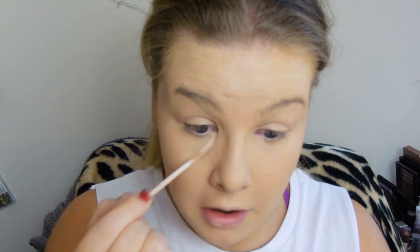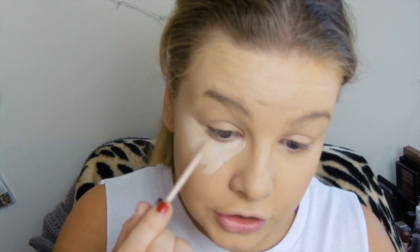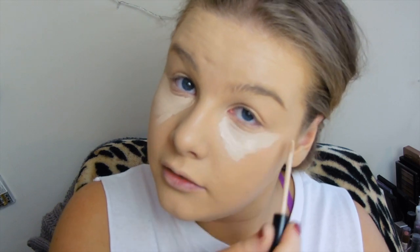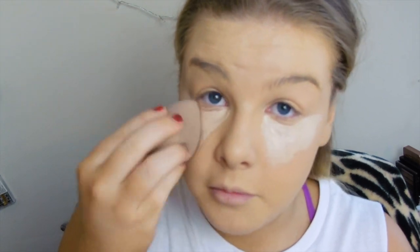I'm gonna use the Collection Lasting Perfection Concealer in Shade Fair 1 to highlight my under eyes. I actually need to get some more of this because I'm almost out — this is probably gonna do me like one more go. I have the LA Girl Concealers coming, so I was hoping this would last me until then, but I might as well pick up a new one. And then I'm just gonna use the other end of my Damp Beauty Sponge.